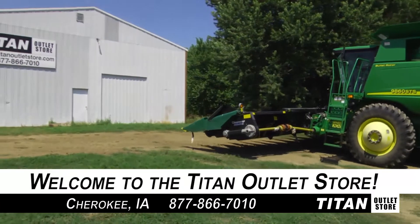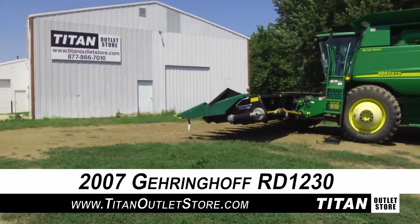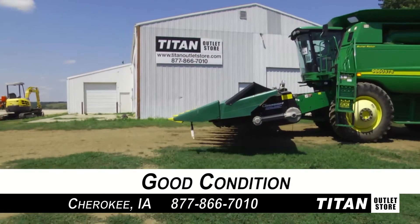Welcome to the Cherokee Titan Outlet Store. In today's video, we are demonstrating a 2007 Geringhoff RD-1230 corn header that is in good condition. Let's get started.